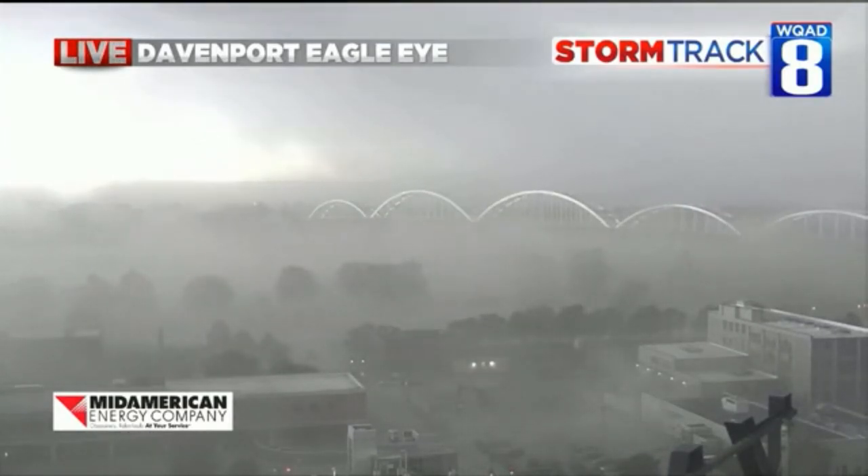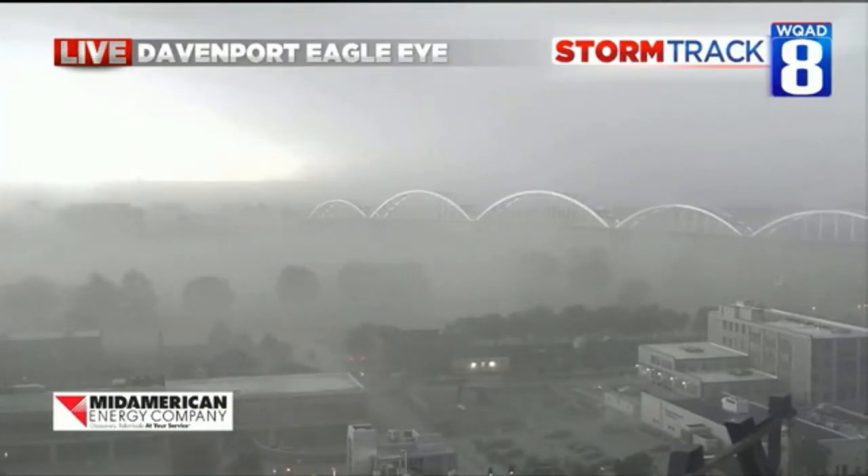This is a dangerous situation for the Quad City metro area — indoors, away from windows, until this passes, preferably in the basement. We have got 90 mile an hour winds possible here, and that's going to bring down trees and power lines, perhaps onto some homes. We're not sure how long we're going to have this Eagle Eye up because the winds are strong enough we may lose this picture.